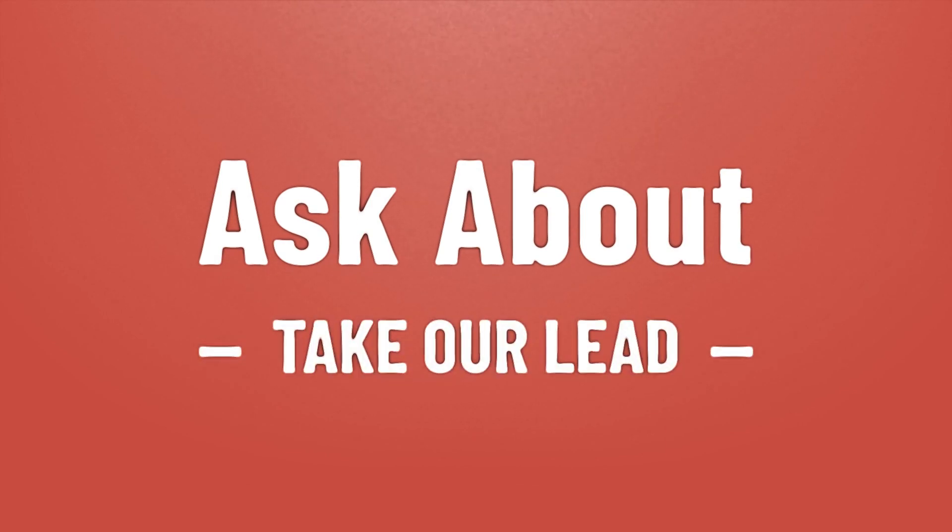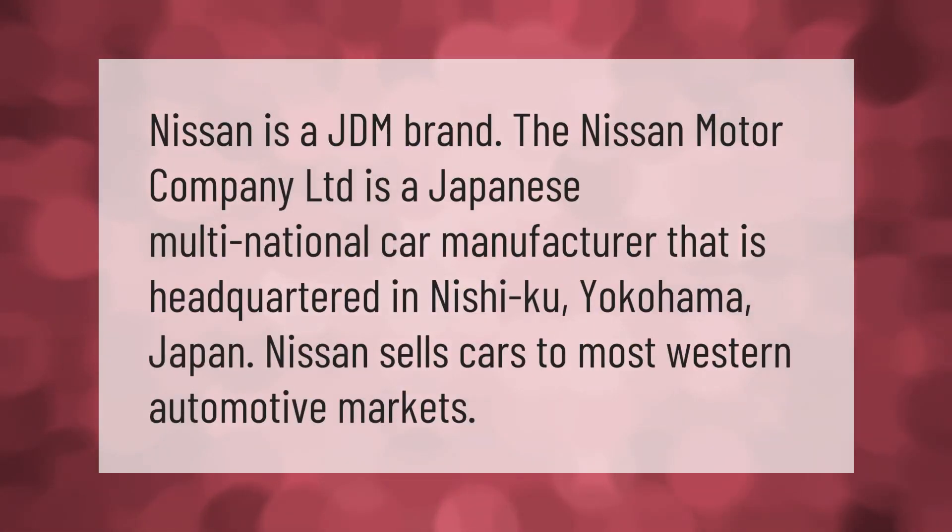Nissan is a JDM brand. The Nissan Motor Company Limited is a Japanese multinational car manufacturer headquartered in Nishi-ku, Yokohama, Japan. Nissan sells cars to most western automotive markets.